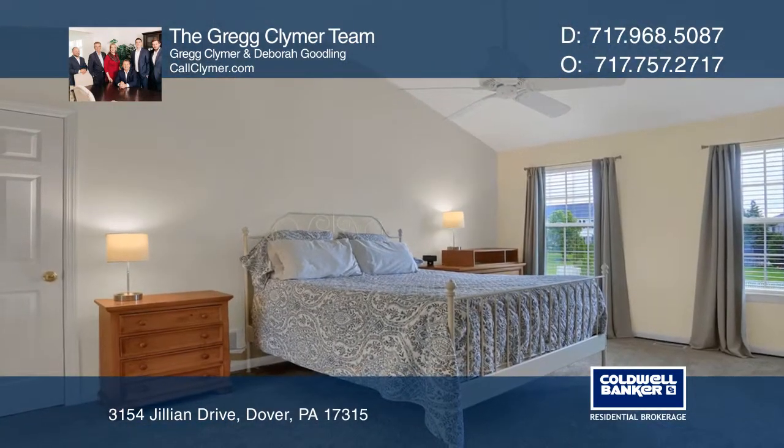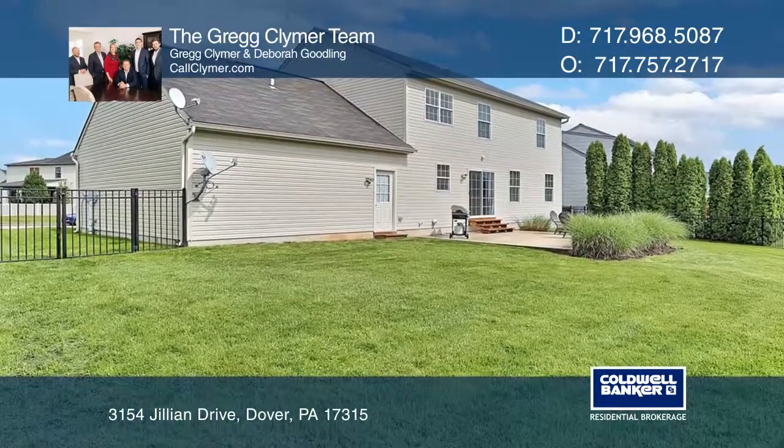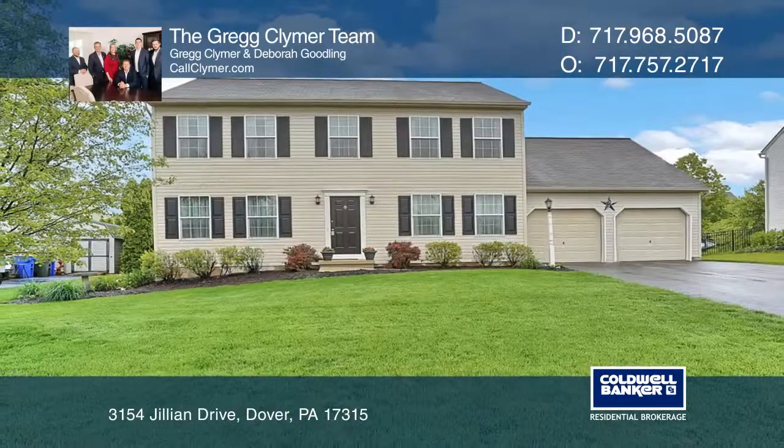Pamper yourself in the beautiful master suite featuring a cathedral ceiling, a soaking tub, and a large walk-in closet. Learn how to make this home yours with a call to the Greg Climber team.